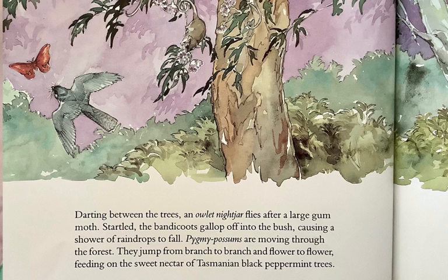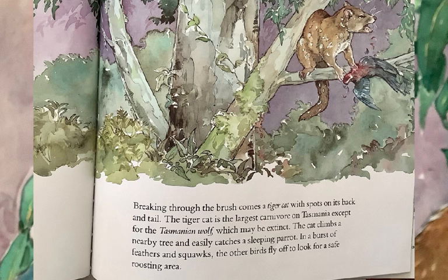Pygmy possums are moving through the forest. They jump from branch to branch and flower to flower, feeding on the sweet nectar of Tasmanian black peppermint trees. Breaking through the brush comes a tiger cat, with spots on its back and tail. The tiger cat is the largest carnivore on Tasmania, except for the Tasmanian wolf, which may be extinct. The cat climbs a nearby tree and easily catches a sleeping parrot. In a burst of feathers and squawks, the other birds fly off to look for a safe roosting area.